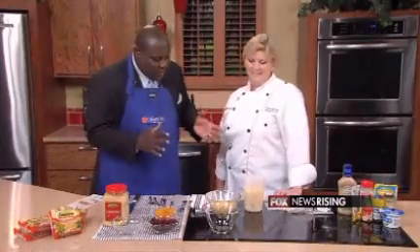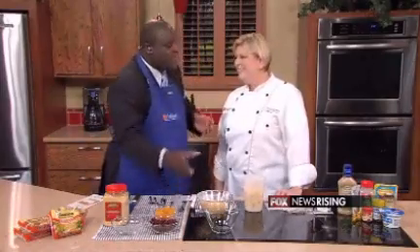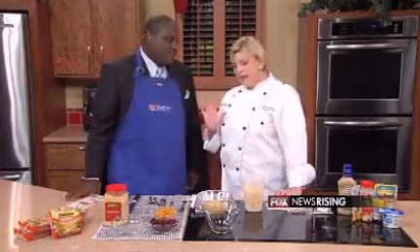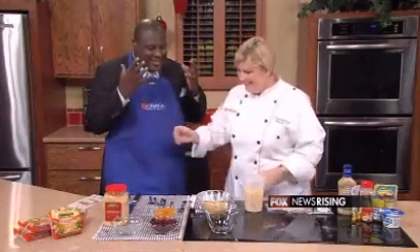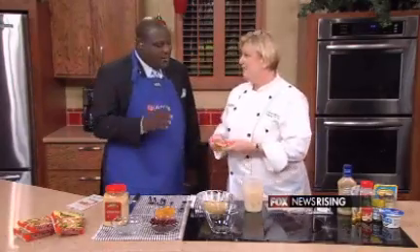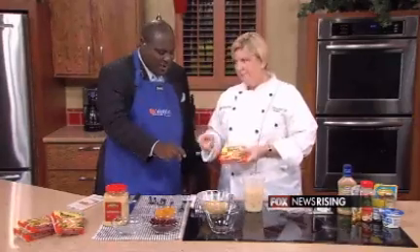When most people think of dorm room food, ramen comes to mind. You say that you've got couscous that can give you the same taste as ramen but even healthier. Ramen is a staple in most college dorm rooms. What is couscous specifically, before we even get into making it taste even better than ramen?